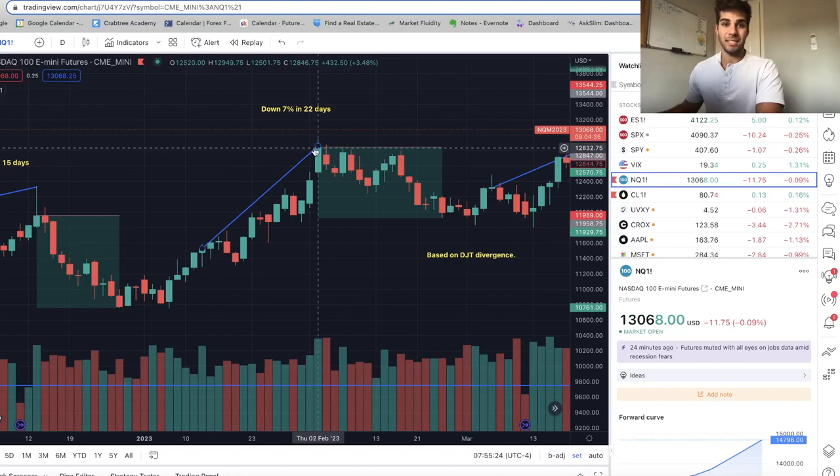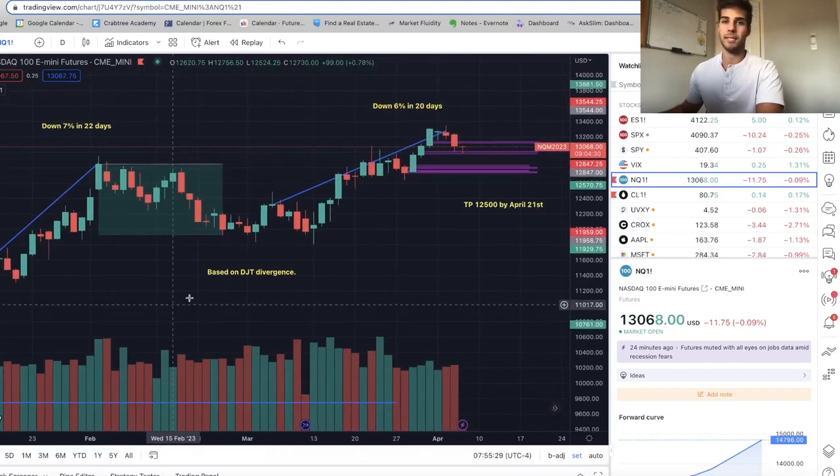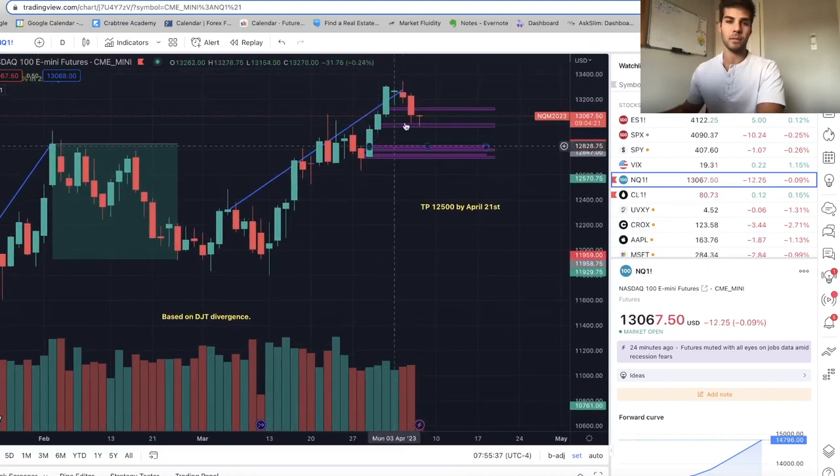The next one was a 7% sell-off in 22 days on NASDAQ, which is 900 points. And I'm projecting about a 6% sell-off — about $12,500 by the end of April in 20 days from the high. That would project us down to sweep these lows, coming into support just above support from the highs made on March 6th — basically that target at some point by the end of April.